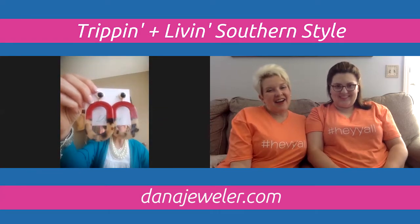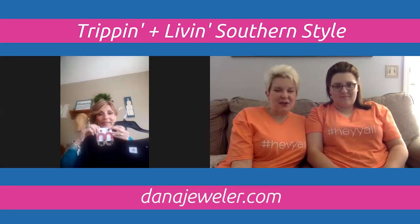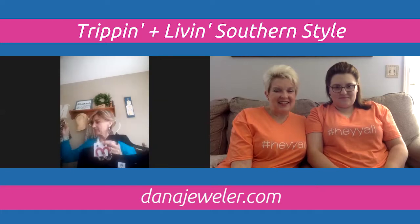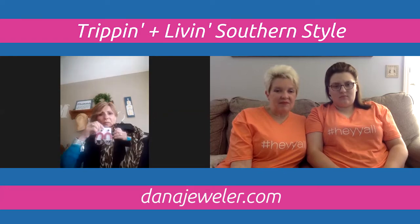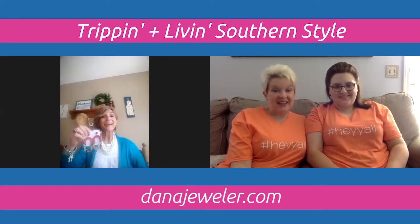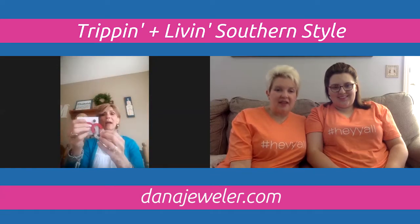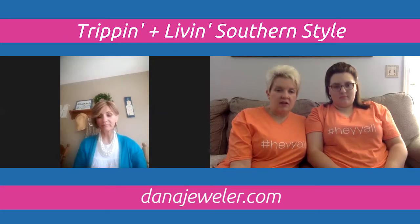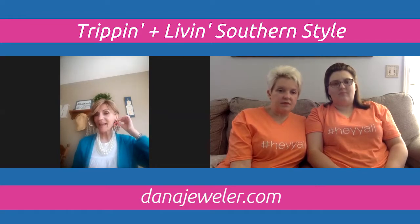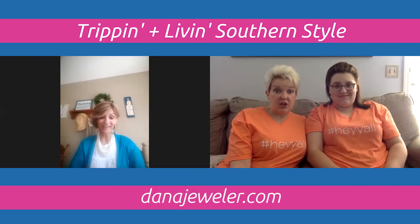Dana is obsessed with the Seeing Red earrings. Made of lucite material, they're incredibly lightweight. Like the Wild Thing earrings, you can take them apart and just wear the black stud. They look great year-round and pair perfectly with a t-shirt, shorts, capris, or jeans — dress them up or dress them down.